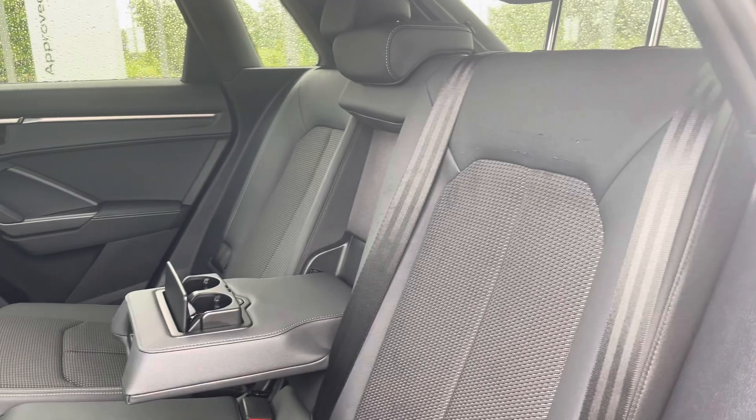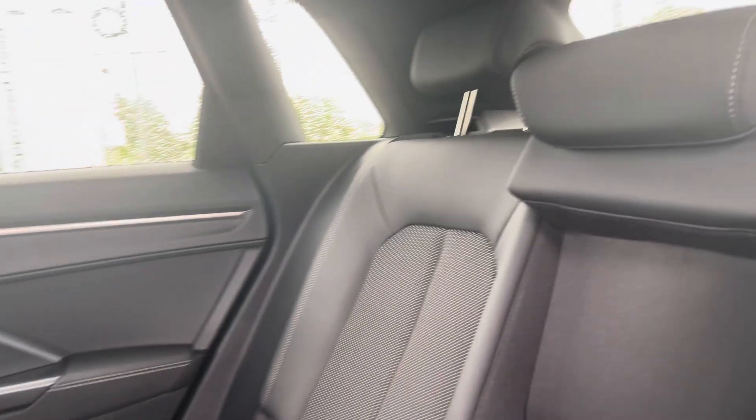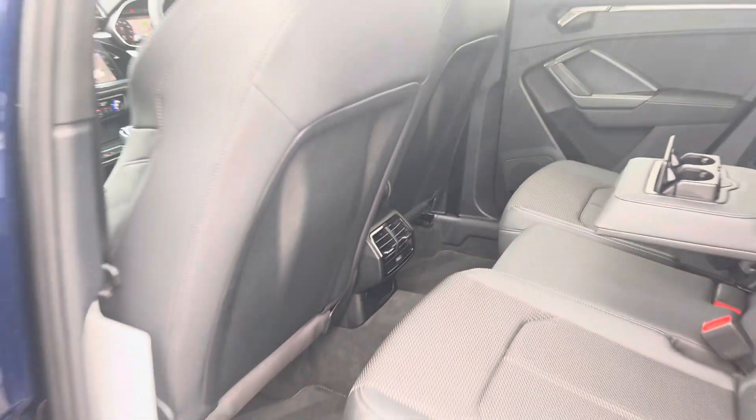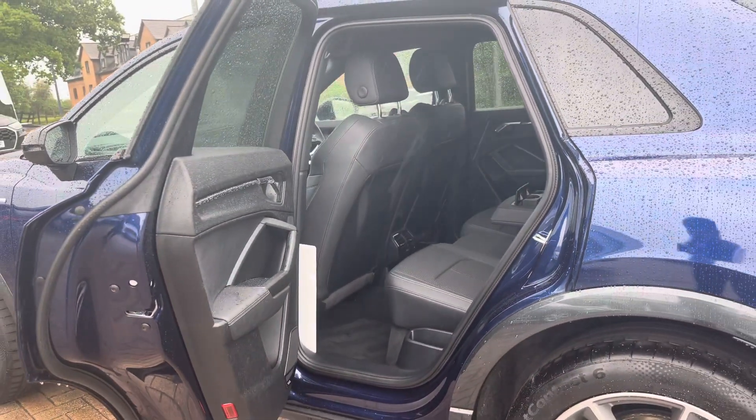Moving into the rear seats, we do find a two-tone cloth interior with the lighter cloth in the centre. There is also a leather centre armrest which presents two useful cup holders, and ISOFIX fixed points located across the back row, where there is more than enough leg space to accommodate three in the rear.